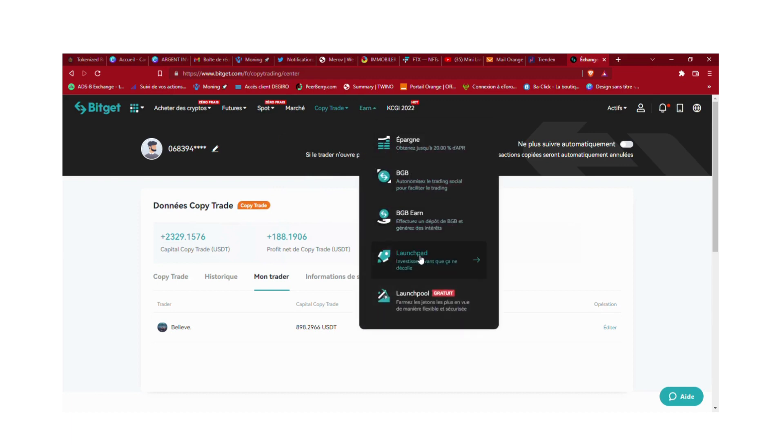Vous pouvez aussi faire du launchpad qui est très intéressant, et du launchpool : vous mettez certaines sommes en jetons, vous stakez et ça vous ramène des fractions de BTC chaque jour. C'est ce que je suis en train de faire actuellement. Mais aujourd'hui on va parler surtout du copy trading.